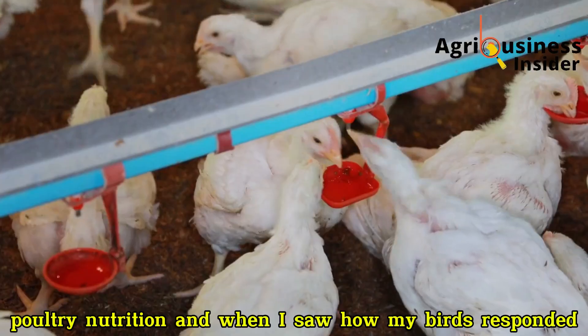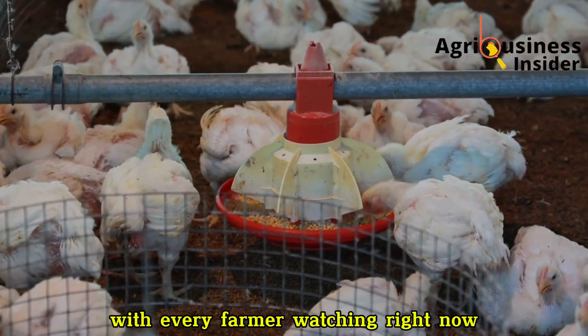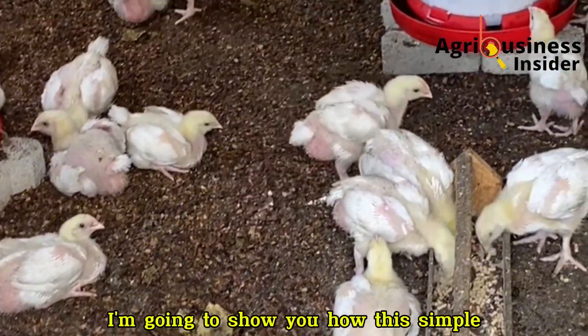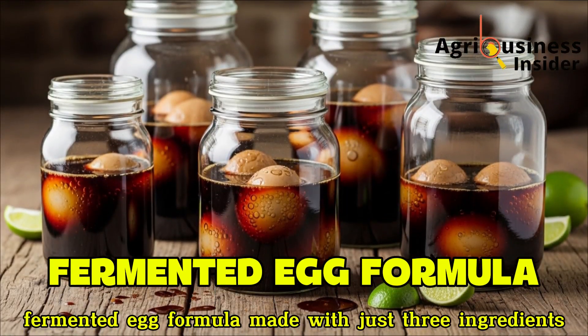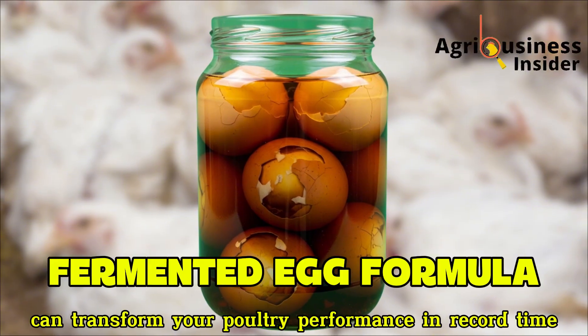And when I saw how my birds responded within just 10 days, I knew I had to share this secret with every farmer watching right now. Because in this video, I'm going to show you how this simple fermented egg formula, made with just three ingredients you already have at home, can transform your poultry performance in record time.